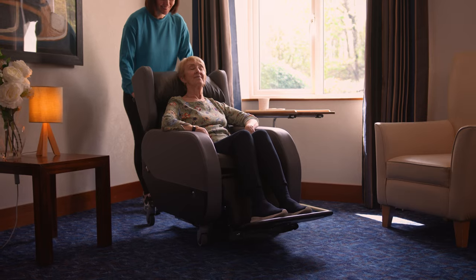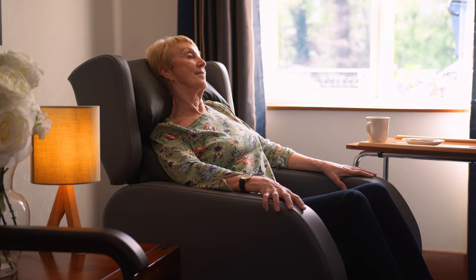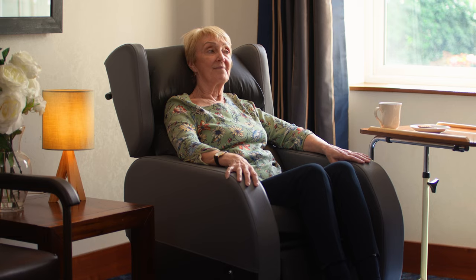The Atlanta 2 has been clinically designed for people living with dementia to help prevent slips and falls. Its cocoon-like design provides sensory feedback across the body, making the person feel safe, secure and supported.